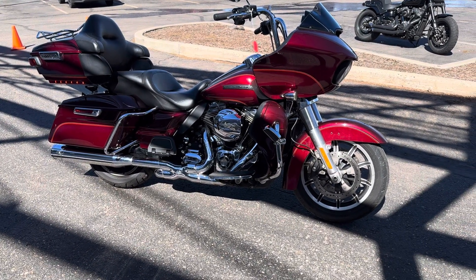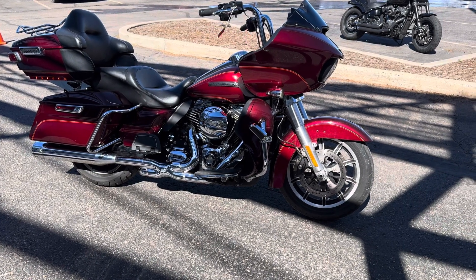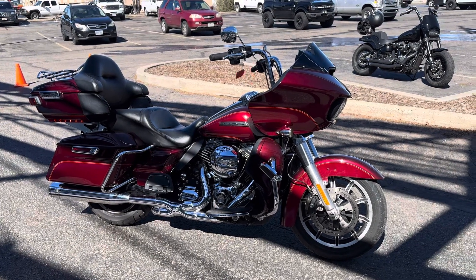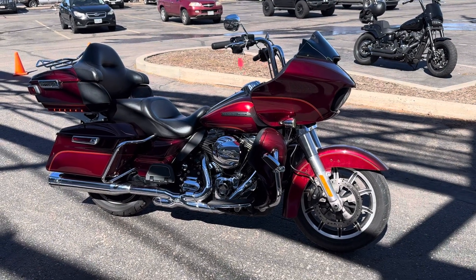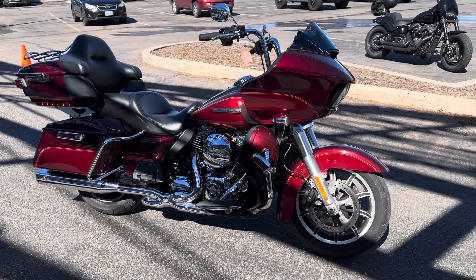Stock number 670-279-2016 Road Glide Ultra. This one has seen some love, but it's got a lot of life left in it and all kinds of extras on it.